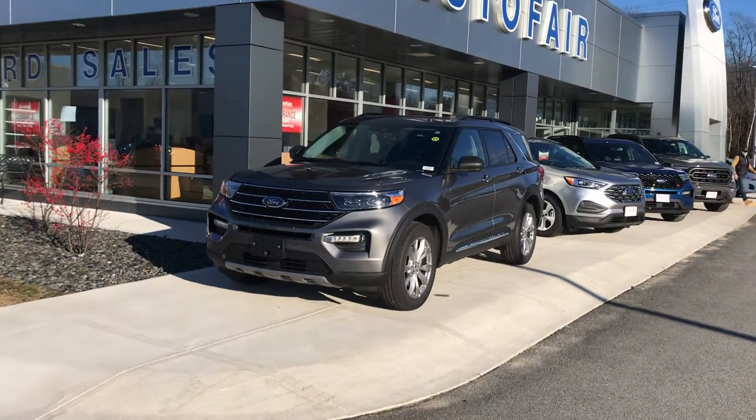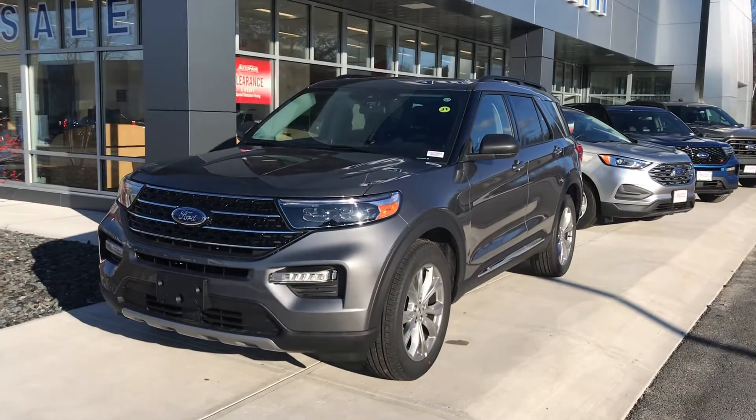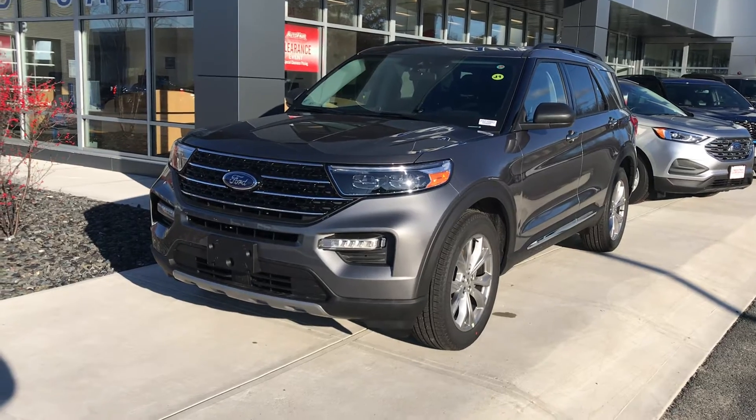Hi Rachel, thanks for calling about the 2021 Ford Explorer. This is an XLT version, paired with the 2.3 liter i4 EcoBoost engine. It's got lots of torque and it's very economical for a car this size.